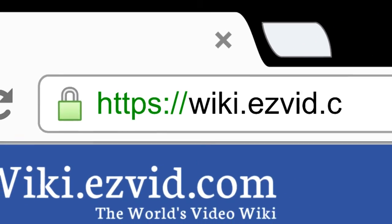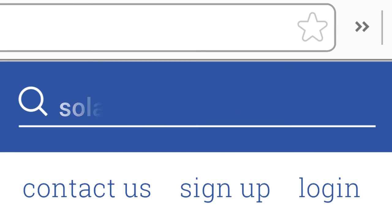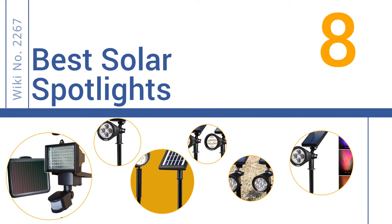Search EasyVid Wiki before you decide. EasyVid presents the 8 best solar spotlights. Let's get started with the list.